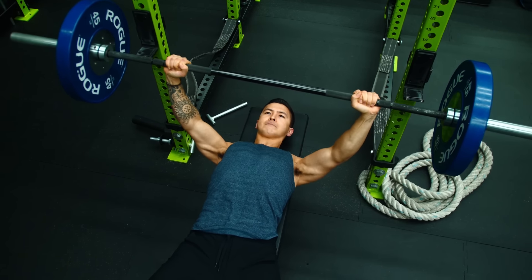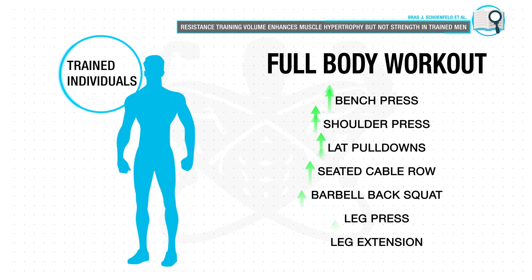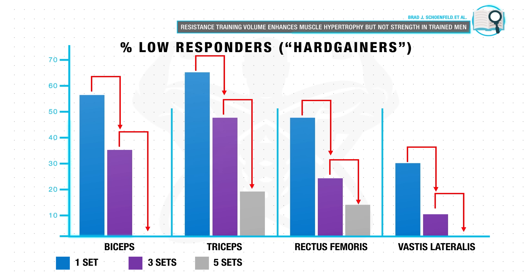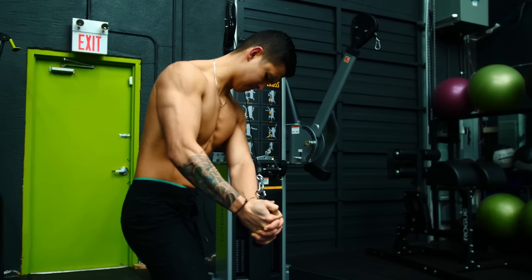Based on research on hard gainers, you may want to increase the number of sets you're performing in the gym. A 2018 paper by Schoenfeld and colleagues analyzed the impact of increasing workout volume on muscle growth in trained individuals. They found that as you increase sets per exercise from one set up to five sets, the number of non-responders decreased. There were very few low responders in the highest volume condition compared to lower volume conditions — meaning that temporarily increasing your workout volume may be the solution if you're still not experiencing much change.